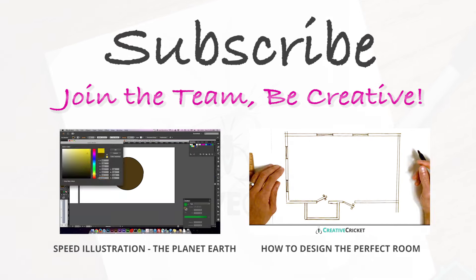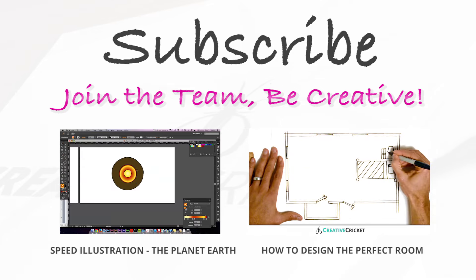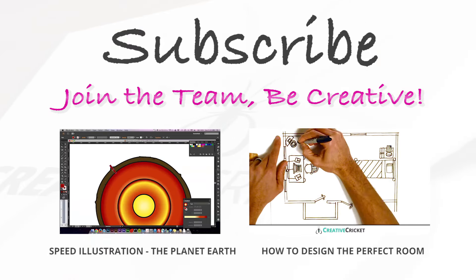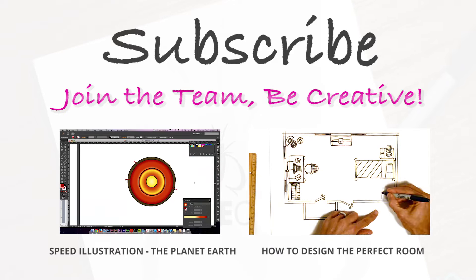Check out our speed illustration video to animate the Earth and watch it come to life. Subscribe to Creative Cricket for more cool art videos, free printables, and monthly giveaways. I hope you all had fun. Give us a like, and remember to be creative. Thanks for watching!